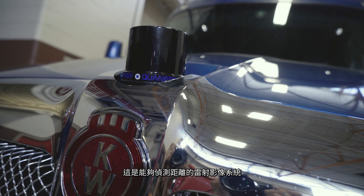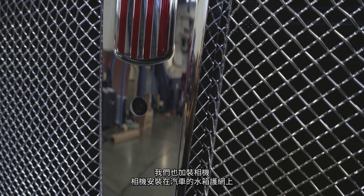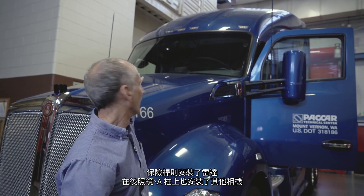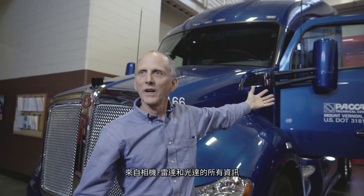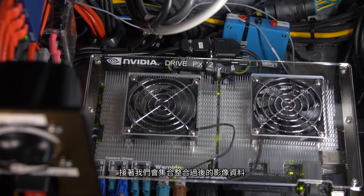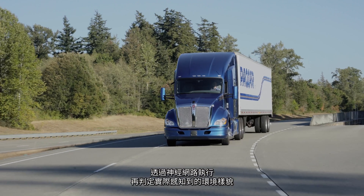In order to create an autonomous vehicle, we need to be able to perceive our environment, and this requires a lot of sensors. What we've done with this truck is we've added LiDAR, which is a laser imaging system that gives us range detection. We've added cameras — one in the grill, a radar unit in the bumper, additional cameras on the A-pillars, and cameras in the side mirrors. All of that information from the cameras, radar, and LiDAR feeds into the DrivePX2, where we do image processing and run it through a neural network to decide what it is that we're seeing.